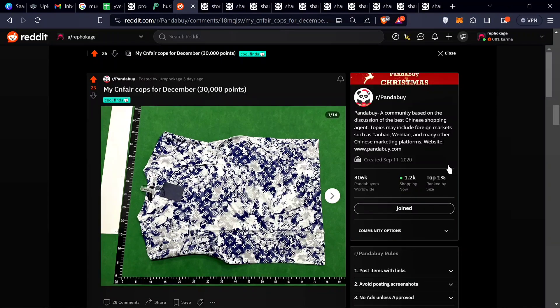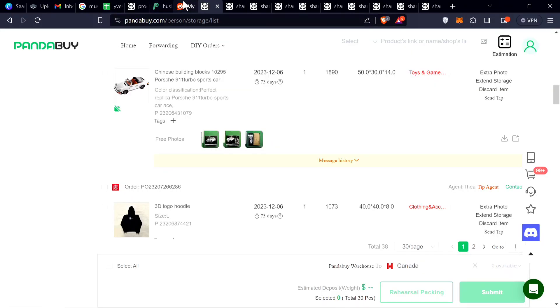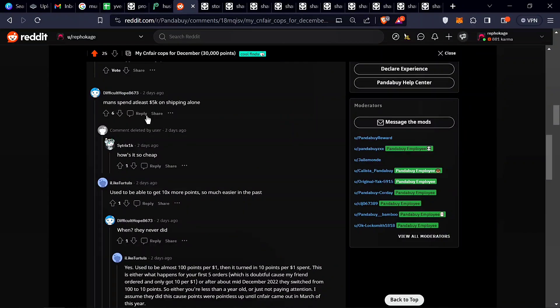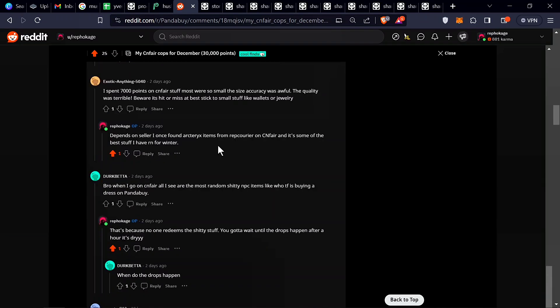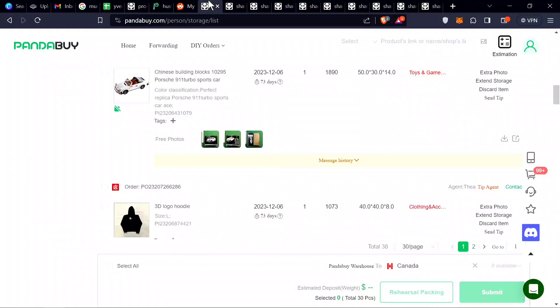I recently did a post on my CN Fair cops for December — I used 30,000 points. Going through all the items right here. Some comments said I spent at least 5k on shipping alone, but I haven't spent that much. There's some information I can't give, but let's go to the next page and I'll show you the items I got from CN Fair.